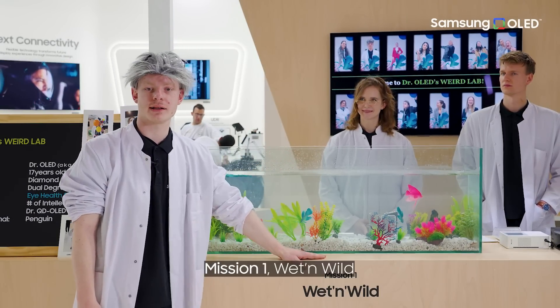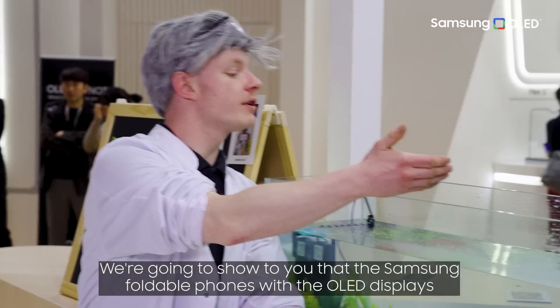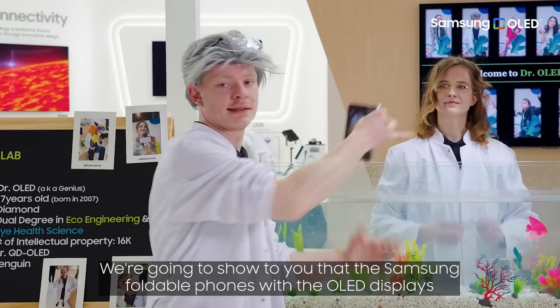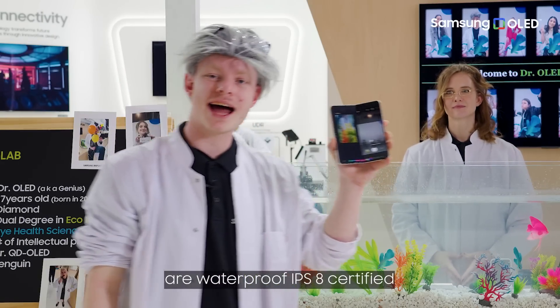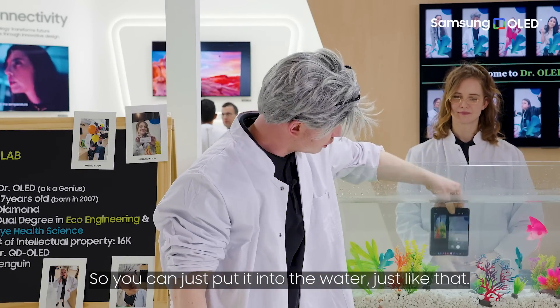Mission one: wet and wild. We are going to show you that the Samsung foldable phones with the OLED displays are waterproof IPX8 certified. So you can just put it into the water, just like that.